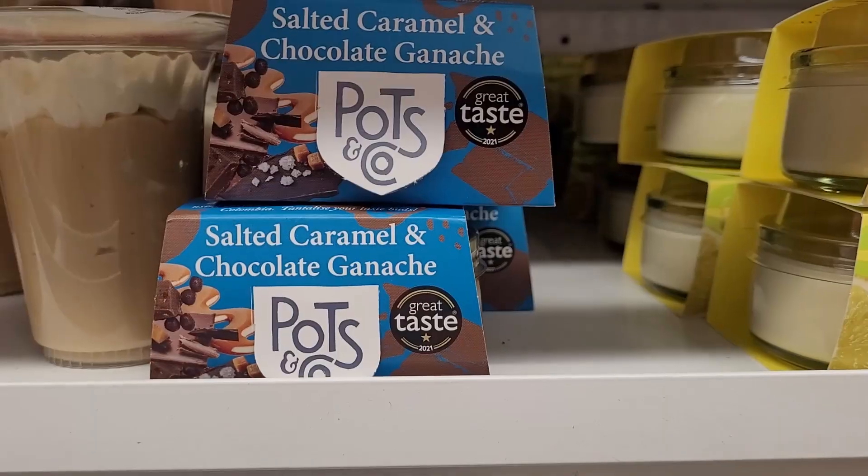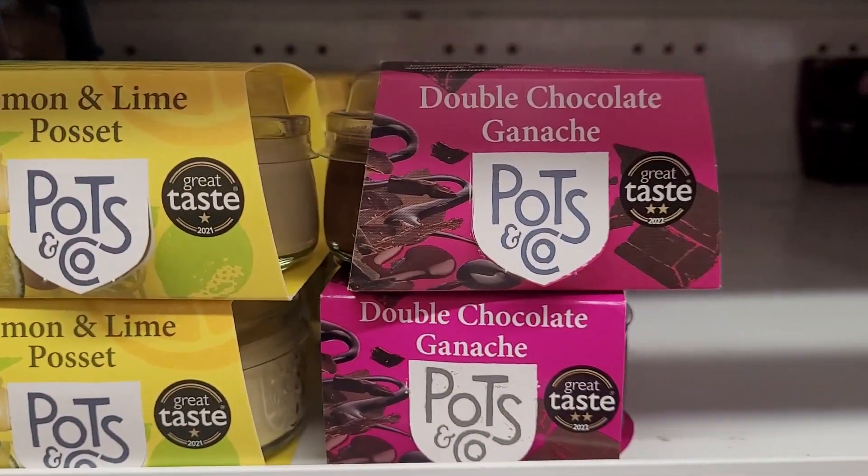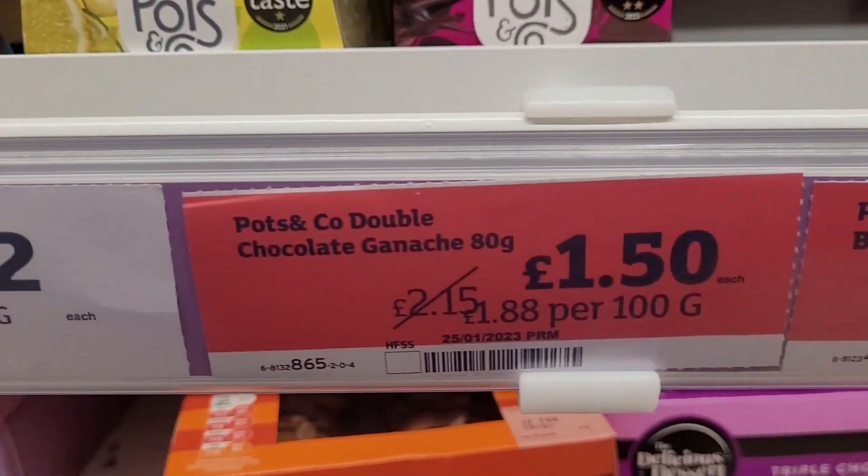There was a salted caramel, there was a lemon posset or lemon flavour one, and there was this double chocolate ganache. So why, I hear you ask, did I pick the chocolate ganache? If you haven't worked it out already, the other two were two pounds. This one, one pound fifty.